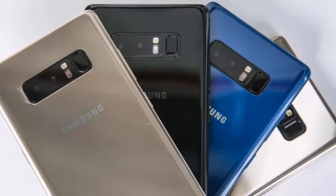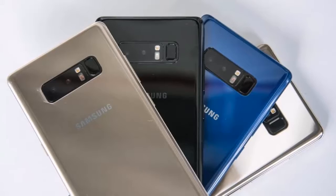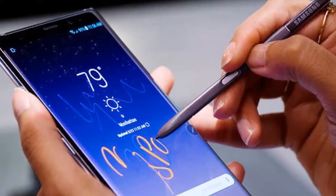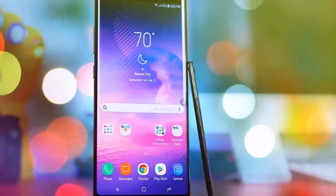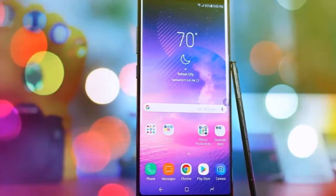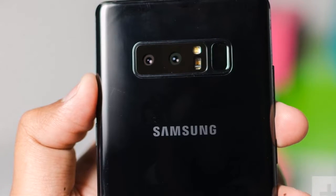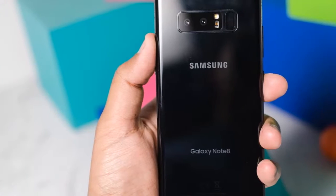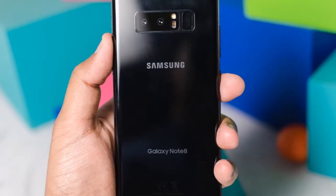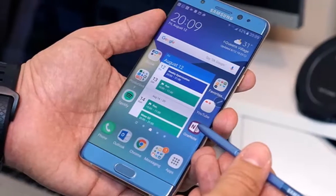Performance: The Galaxy Note 8 checks all the right boxes in terms of 2017 flagship specs. There's a Snapdragon 835 running the show, but this year Samsung has bumped up the RAM to 6GB. It's not the first time we've seen Samsung put 6GB of RAM on a phone, but it's the first time it isn't a regional exclusive. The increase in RAM is definitely a welcome change, especially for a device that's meant to be a productivity or multimedia powerhouse, and it certainly helps the multitasking experience feel much smoother.